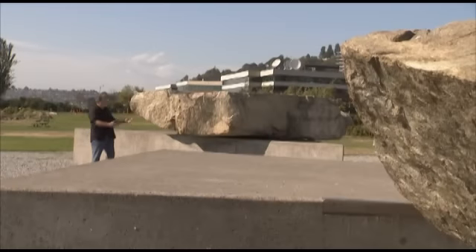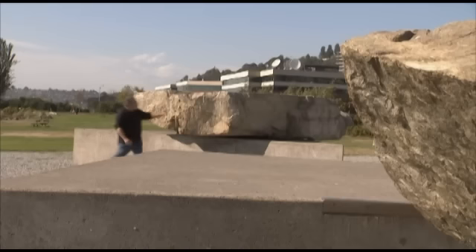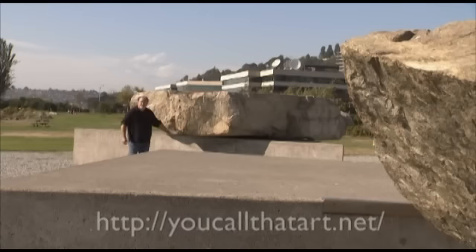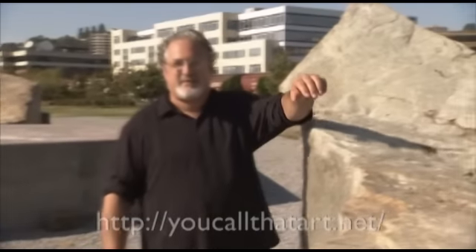I know what you're thinking. We're standing in front of a pile of rocks, but this is a sculpture by Michael Heiser called Adjacent Against a Pond. This is a 40-ton granite boulder on top of a concrete plinth. This piece was the first piece commissioned by the newly formed Seattle Arts Commission in 1976, and it was hugely controversial.